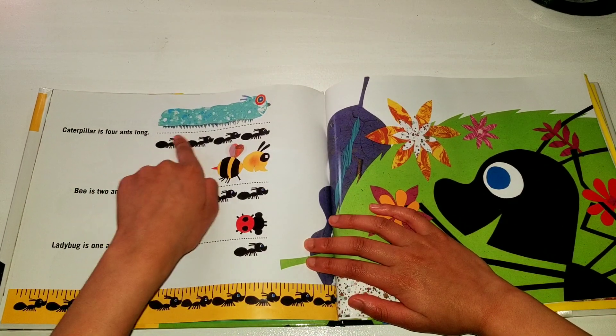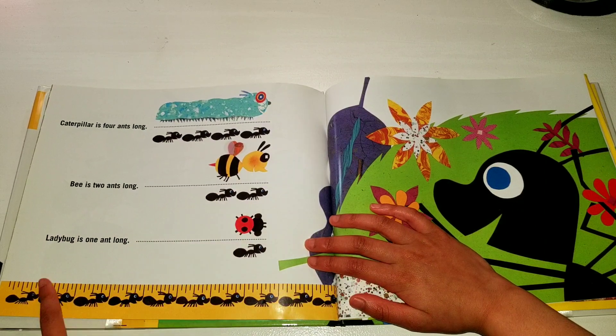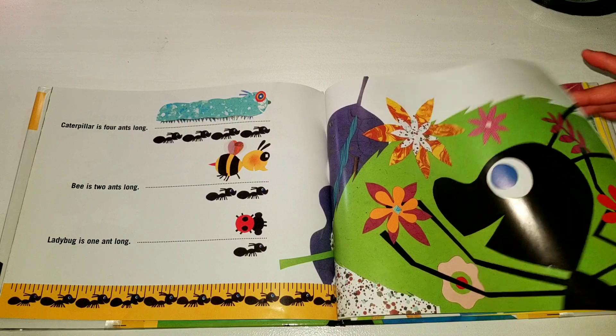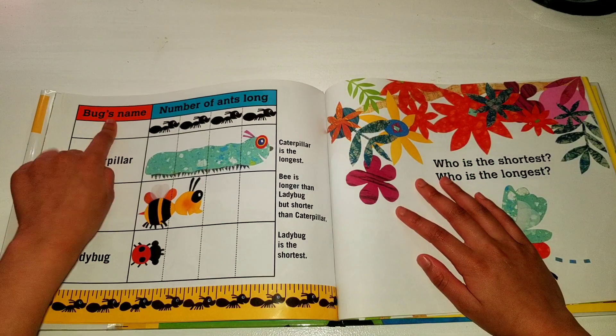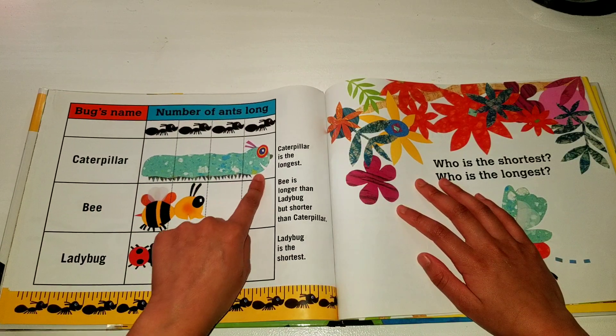Caterpillar is four ants long. Bee is two ants long. Ladybug is one ant long. Bugs measured by number of ants long: caterpillar, four ants long; bee, two ants long.